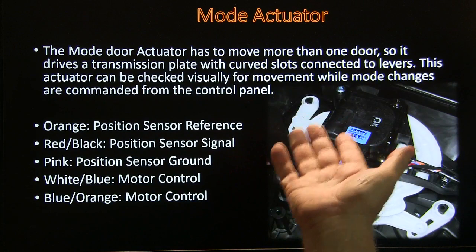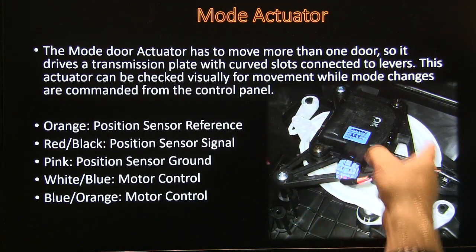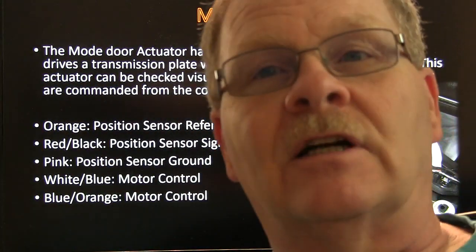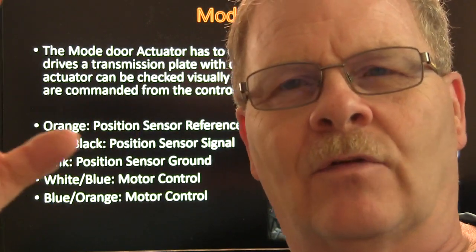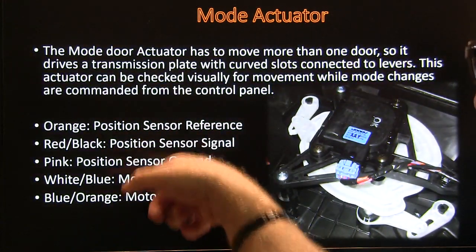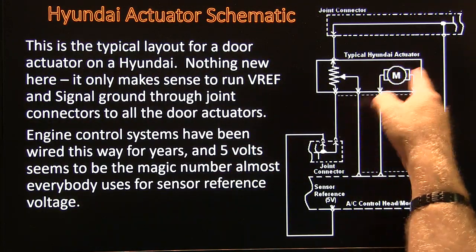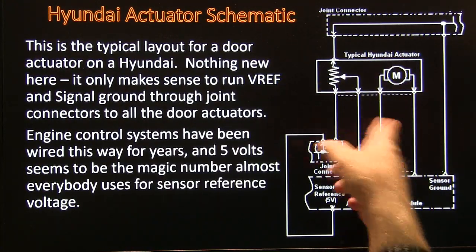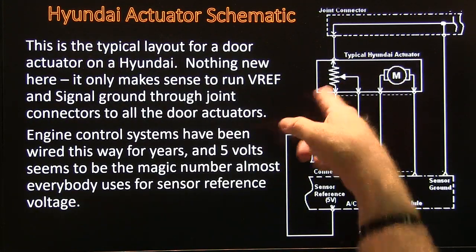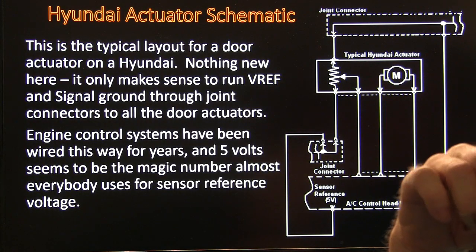The mode door actuator has to move more than one door. When you see one with all of this linkage hooked up to it, it's got one motor having to do a lot of doors — usually a big funky thing with cams and channels. When you're replacing that one, you've got to put it on there so all those pieces are in place — be really careful with it. Looking at the schematic, there are two wires driving the motor and then the sensor ground. The layout for a door actuator on the Hyundai is not just specific to Hyundai — a lot of them are laid out in a very similar fashion. Chevy pickups are similar too, though they're driven a different way.